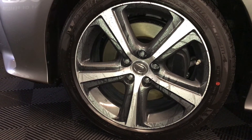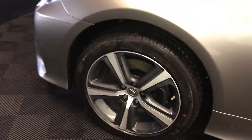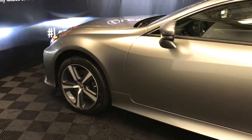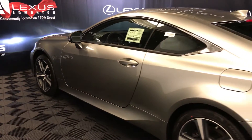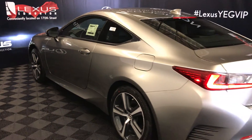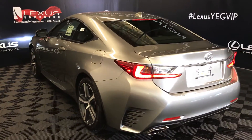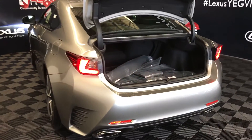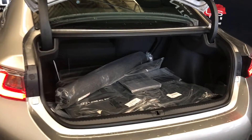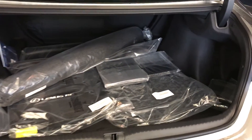18-inch alloy wheels with lug locks. Keyless entry with smart access key lock prevention. Accented lighting on and underneath the door handles. LED tail lights. Remote trunk release. Spare tire and jack located underneath the floor. Full-length carpet in the trunk area, rubber and carpet floor mats inside the vehicle, cargo net, and cargo tie-downs in four corners.